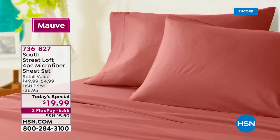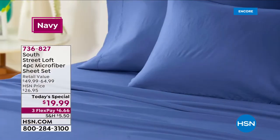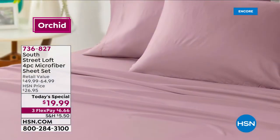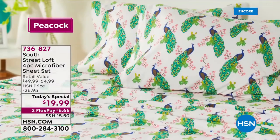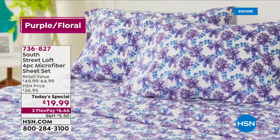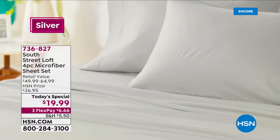These sheets are lightweight, breathable, and easy care — machine wash cold, tumble dry low. Make sure you're getting more than one set tonight while we have them all. And the flex pay is less than $7 a month. Let's take a quick look at all those beautiful colors and prints.